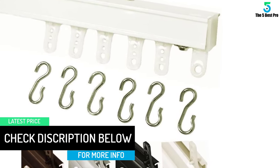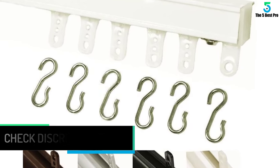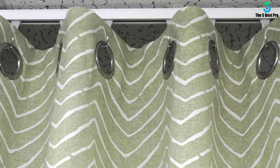Everything you need to use this curtain track is inside its box. When installing, make sure to follow the instructions that come with this curtain track. That is the best method to hang your favorite curtains.